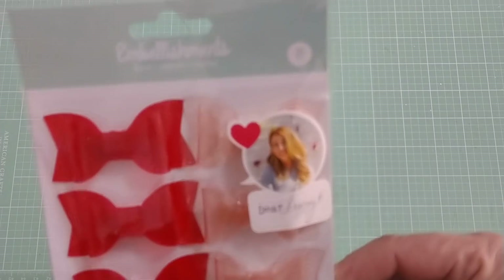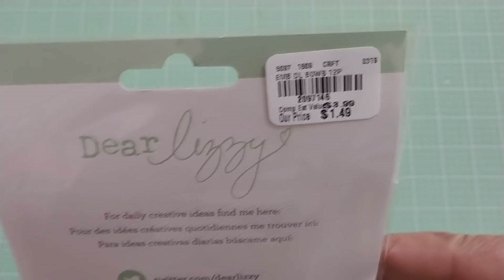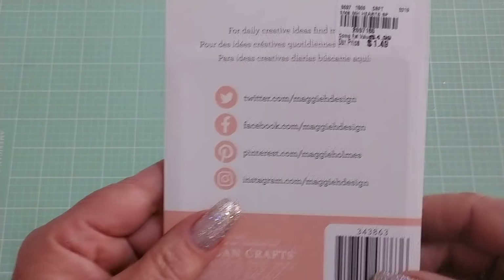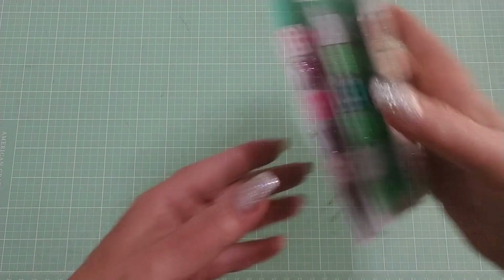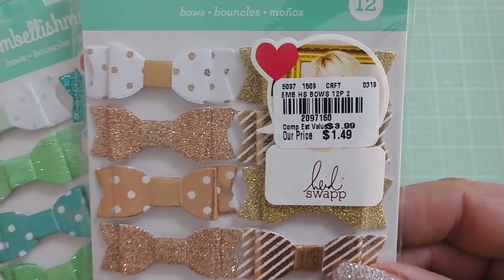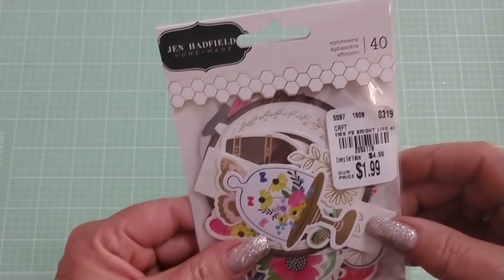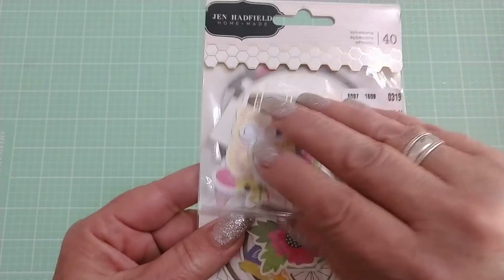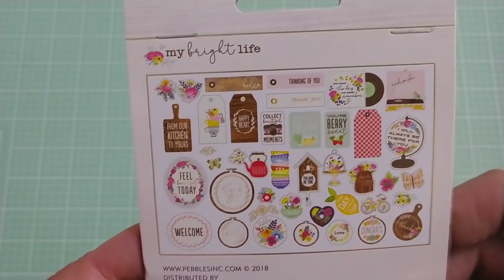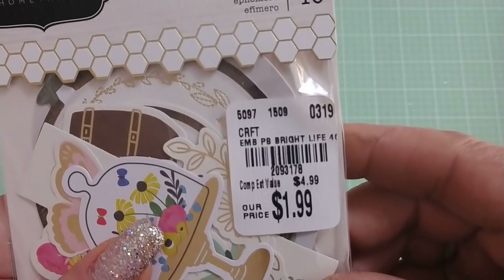I found these vinyl bows by Dear Lizzie that I've seen a few people hauling. They're very cute in person and whimsical — $1.49. I found some Maggie Holmes puffy hearts. There's nothing Maggie Holmes left at my store — it's wiped out — so I was surprised to find that. I've hauled these before but I picked up a few more. I really like these bows even though we can make our own. $1.49 and they have such cute colors. Then I found a Jen Hatfield item — I'm not sure if it's from her Patio Party or the collection called Along the Way, but it says My Bright Life. $1.99.